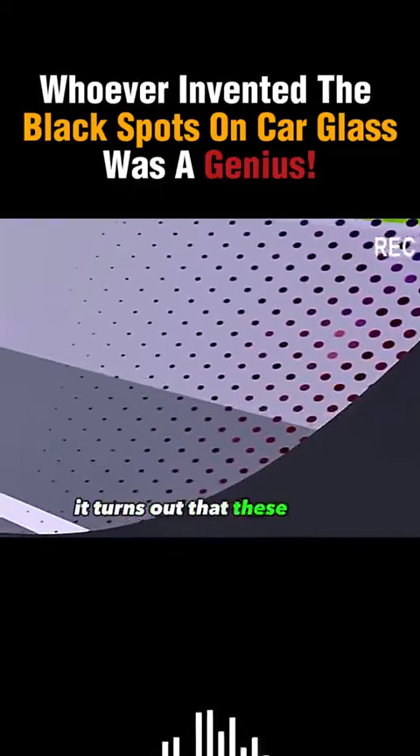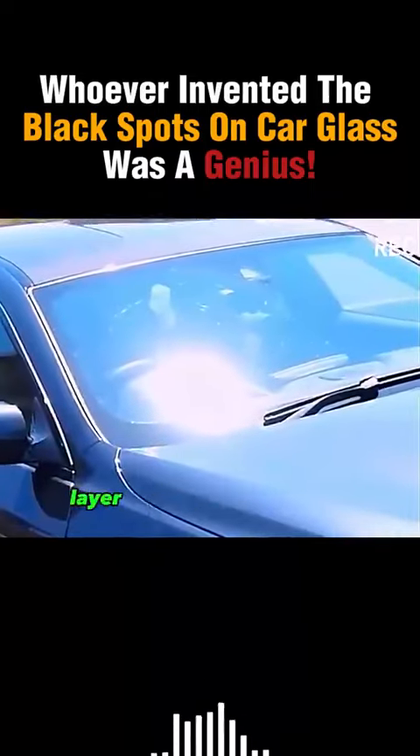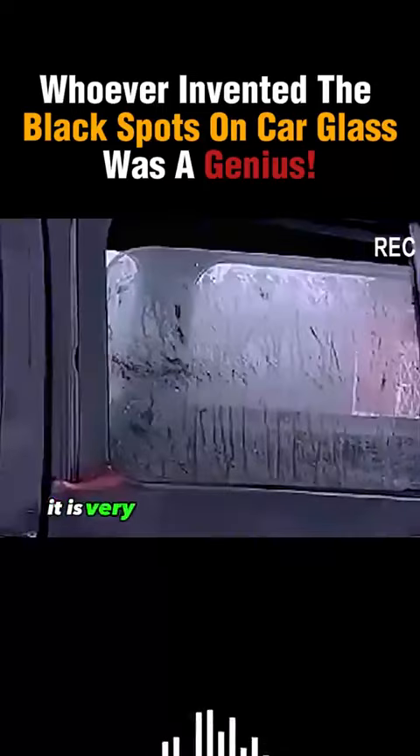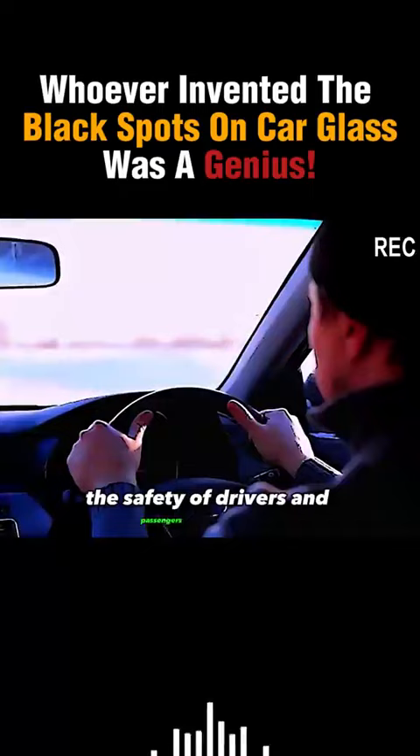It turns out that these small black dots play a good transition effect. In the hot sun, the surface layer of the windshield will quickly warm up. When the heat is uneven, it is very easy to lead to cracking — a serious threat to the safety of drivers and passengers in the car.